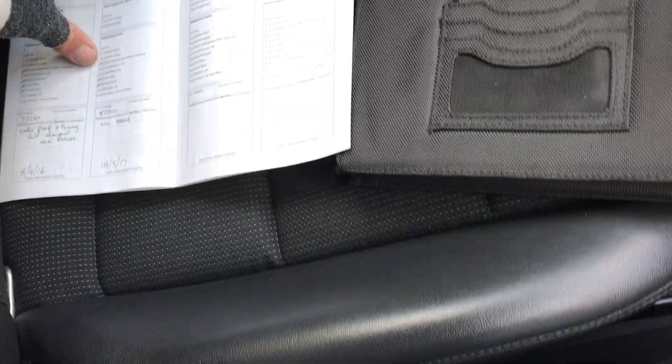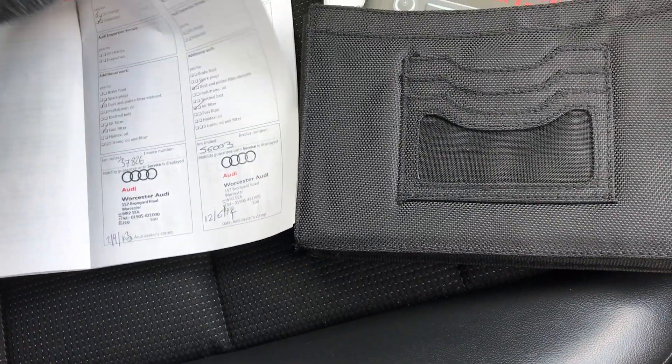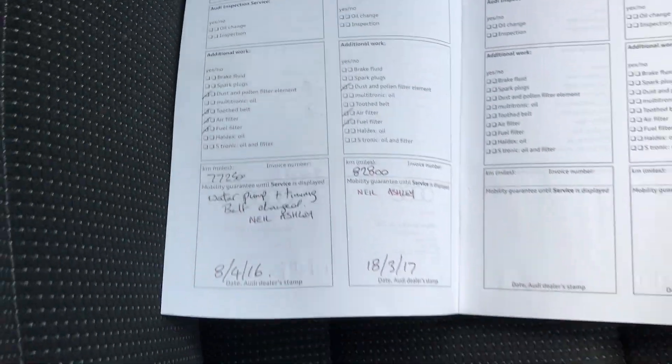You've got your AUX input as well. All your handbook packet is present. You've got service history, including cambelt and water pump. Last service was done at 82,800 miles.